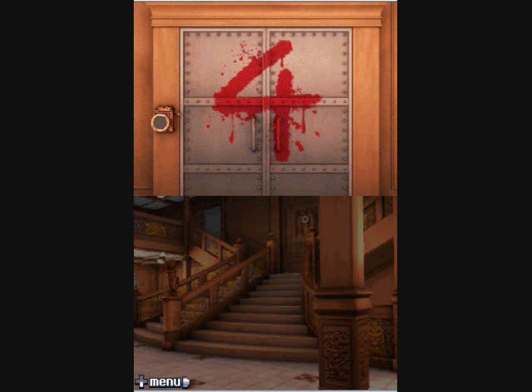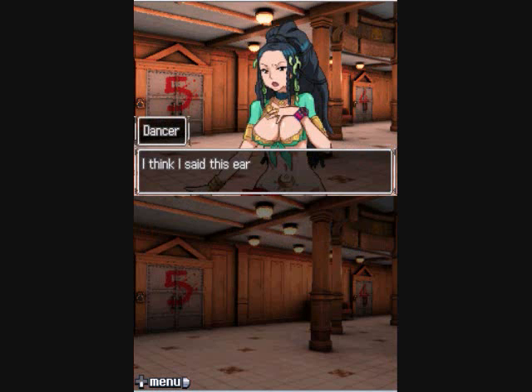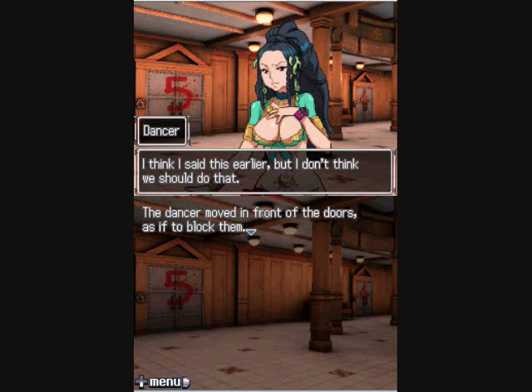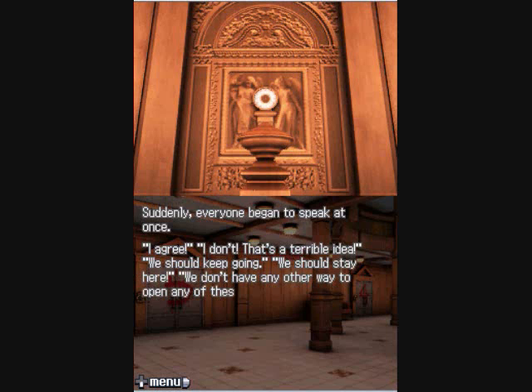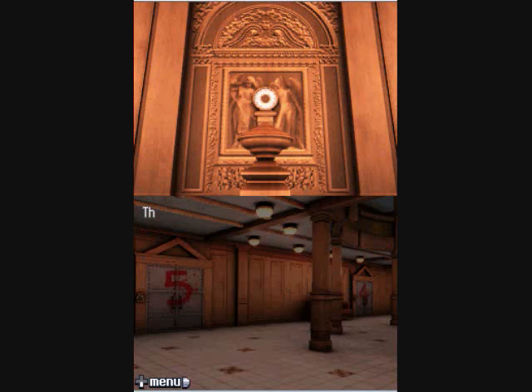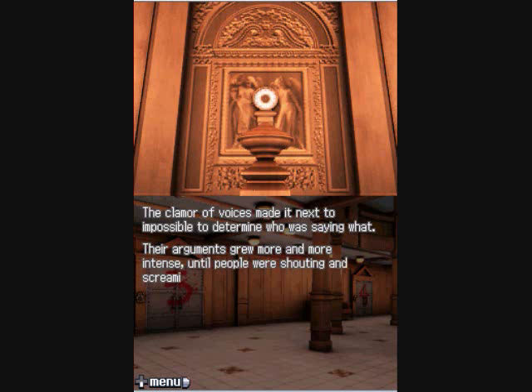You mean the numbered doors? All eyes turned towards the doors with the numbers on them. The atmosphere in the room grew tense. The dancer moved in front of the doors as if to block them: 'We'd have to be crazy to open these doors. If we do that, we're doing exactly what Zero wants us to do.' Everyone began to speak at once — some agreed, some didn't. Someone noted the ship would sink in eight and a half hours. The clamor of voices grew until people were shouting and screaming at one another.